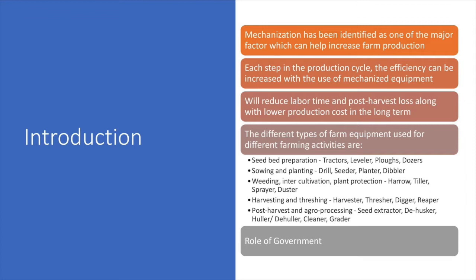At the time of the tilling process, that is the seed bed preparation, mechanized equipment like tractors, levelers, plowers, and dozers are used. Similarly, in sowing and planting process or activities, drillers, seeders, planters, and dozers are used.